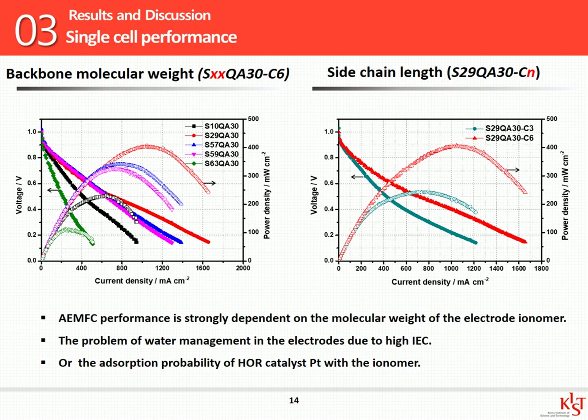Moreover, looking at the IV curves according to side chain length — despite the same backbone and the same degree of quaternization — this graph shows differences in performance. Sample C3 with high IEC indicates lower cell performance, for two possible reasons. First, the high IEC causes water management problems in the electrode, increasing overall resistance and reducing performance. Second, with respect to absorption on the platinum catalyst, the distance between the phenyl and cationic groups means that sample C6 with the long side chain is more stable. I am going to determine which effect is dominant through further research.